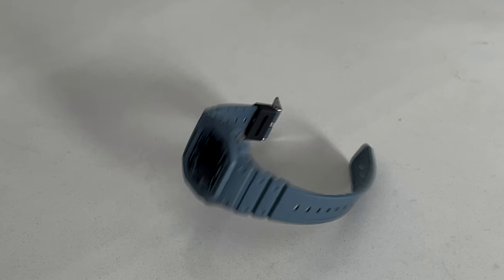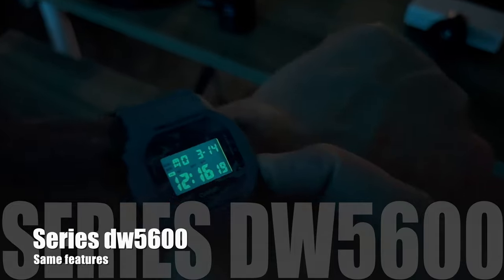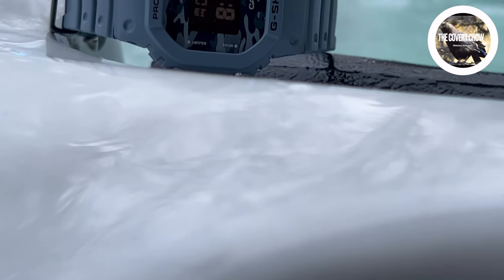Some highlights include shock resistance, all those digital features — same as the other watch — great lume: bottom right push and hold to illuminate, release and fade out. 200 meter water resistance, all wrapped up in a bombproof case and lightweight resin strap.